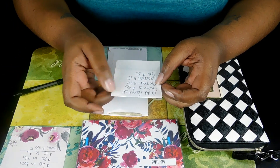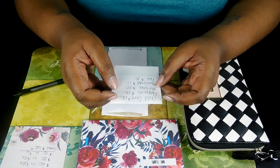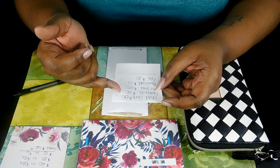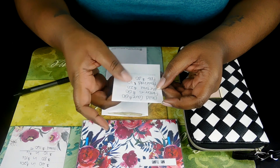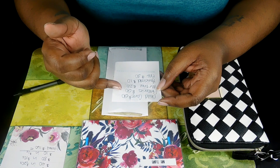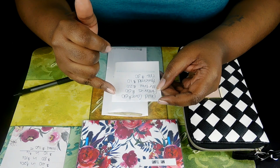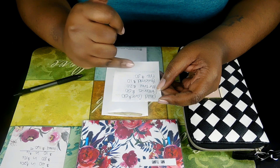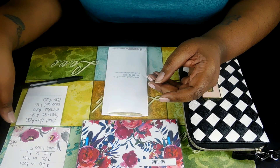Here I have a list of my cash envelopes. I needed money for childcare, groceries, me time, household, and gas. For childcare I need $50.00, groceries is $50.00, me time is $20.00, household is $10.00, and gas is $30.00. And this is for the week.